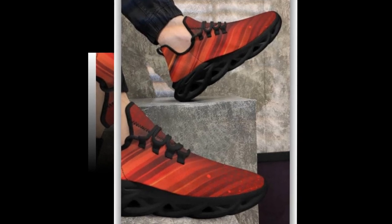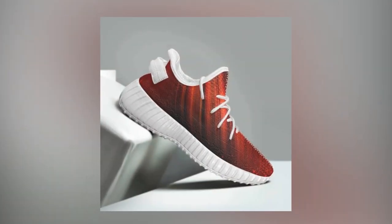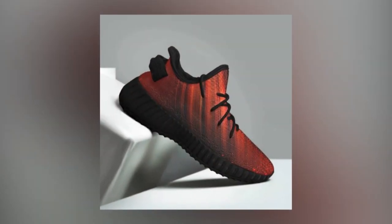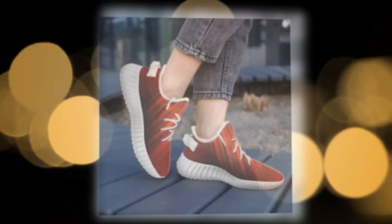Versatility is a huge plus with these shoes. Whether you're heading to the gym, running errands, or dressing up for a casual outing, these shoes seamlessly blend with any outfit. From workout clothes to jeans, trousers, or skirts, Zasov shoes provide an instant sporty vibe that fits any occasion.